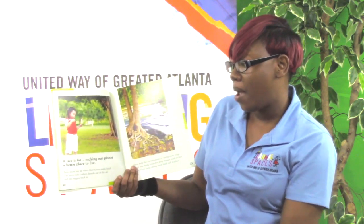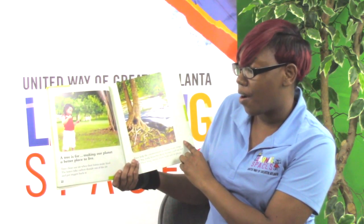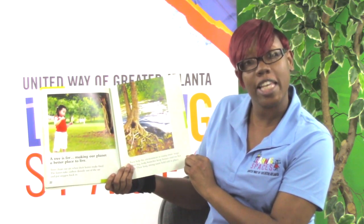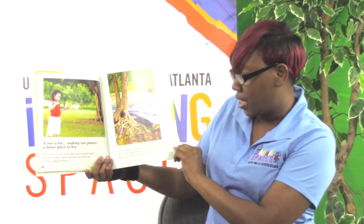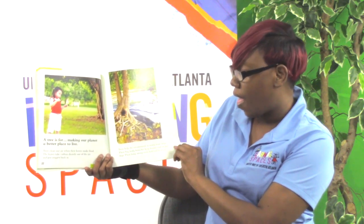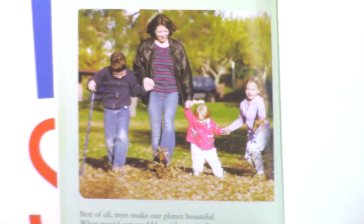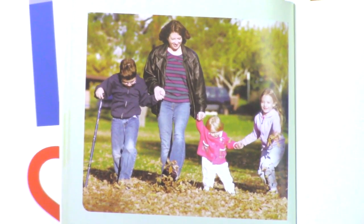A tree is for making our planet a better place to live. Trees clean our air when their leaves make food — the leaves take carbon dioxide out of the air and put oxygen back in. Trees help the environment in many more ways: their big leafy branches keep houses cool on hot days, and their long strong roots hold soil in place. Best of all, trees make our planet beautiful. What would our world be without trees?